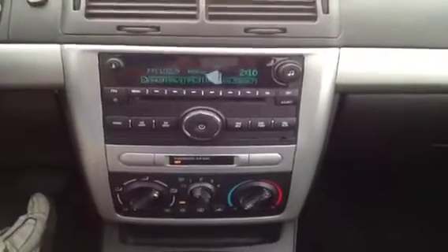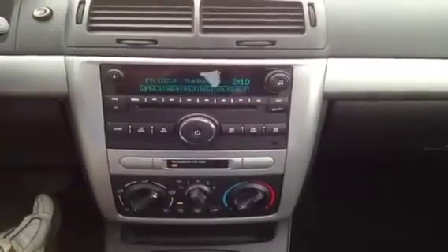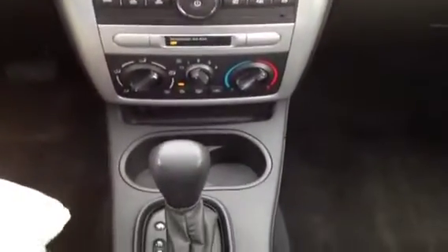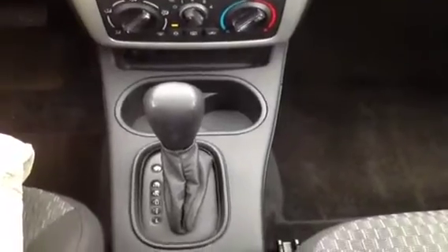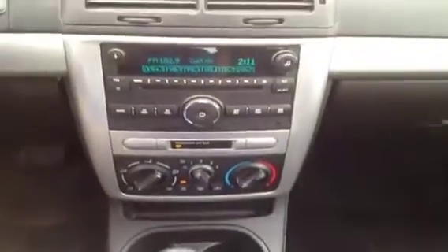So say you've got music on an MP3 player, cell phone, laptop, iPad, iPod — really anything with a headphone jack. If you use GPS navigation or streaming audio on your cell phone, you can plug that right in and listen to it through the stereo. It gives you lots of convenient audio options.